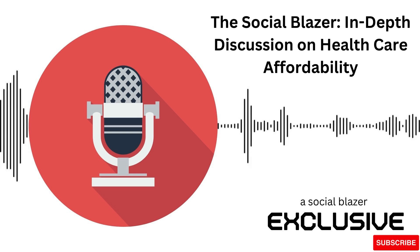Hi, everyone. Welcome back to The Social Blazer. I'm John. And I'm Sarah. Today, we're diving into a critical topic that's a significant concern for many Americans: the affordability of health care.